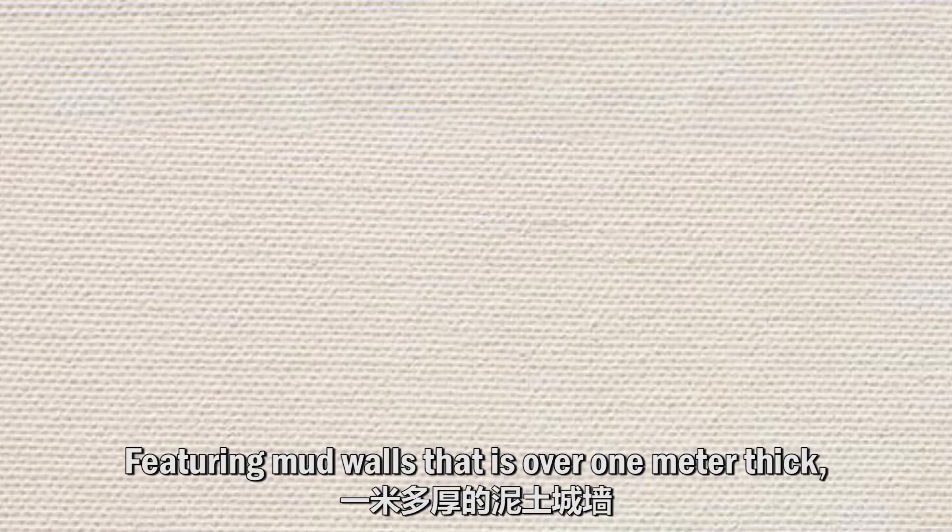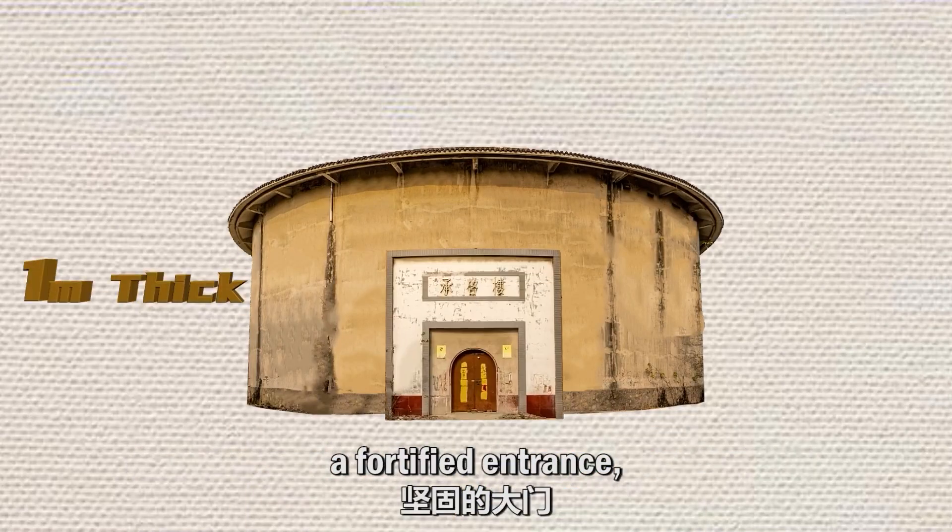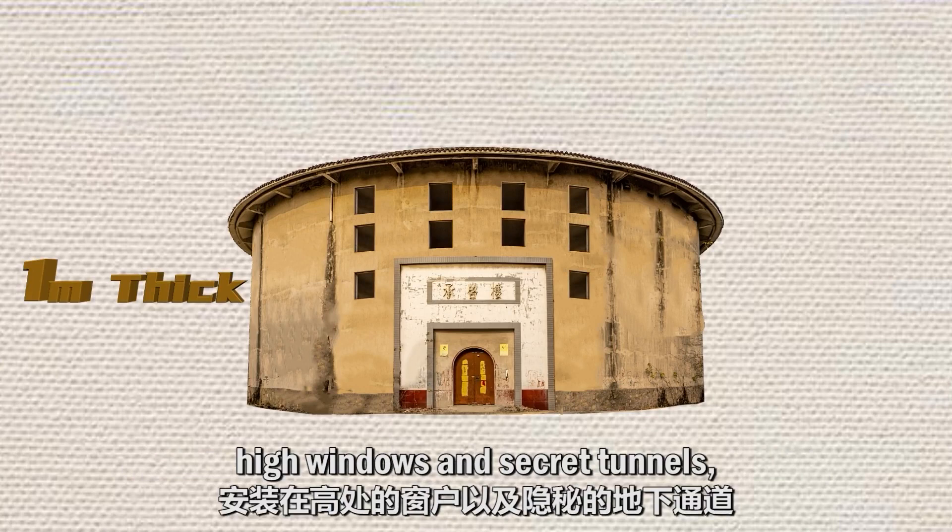Featuring mud walls that are over 1 meter thick, a fortified entrance, high windows, and secret tunnels, the tulou can defend against enemies effectively.